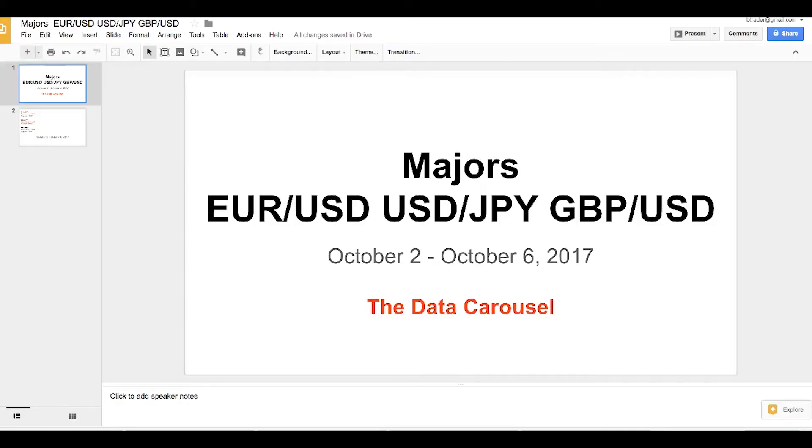Hey everybody, Boris Schlossberg from BK4X. Welcome to the weekly technicals for October 2nd to October 6th, 2017 for the majors: Euro/Dollar, Dollar/Yen, and Pound/Dollar. It's that time of the month again — the data carousel time, beginning of the month.